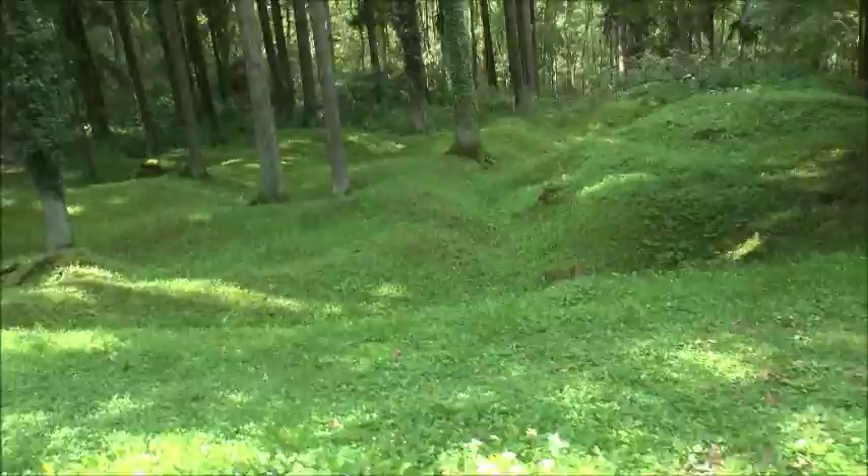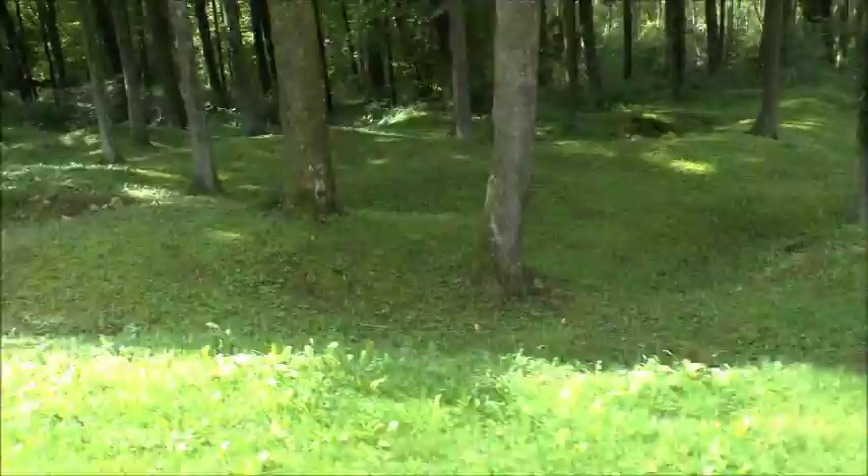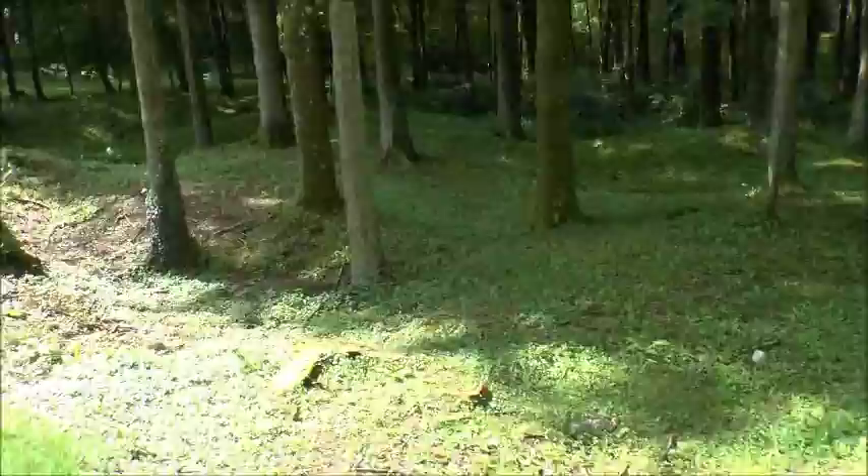It looks like trenches all along here. There are a lot of small memorials up here which I'll have a look at.